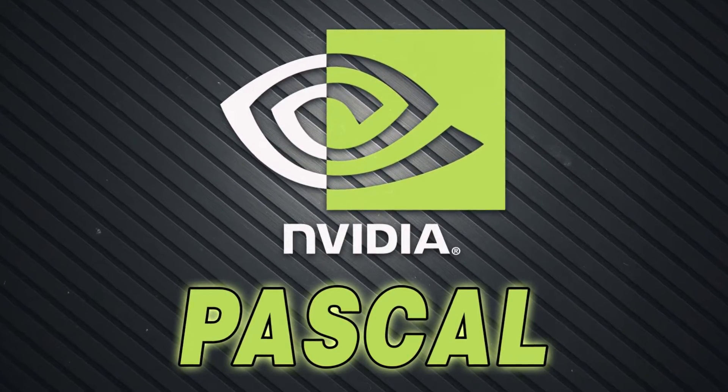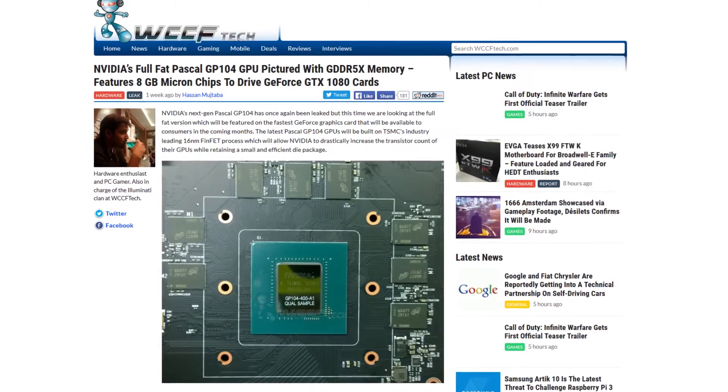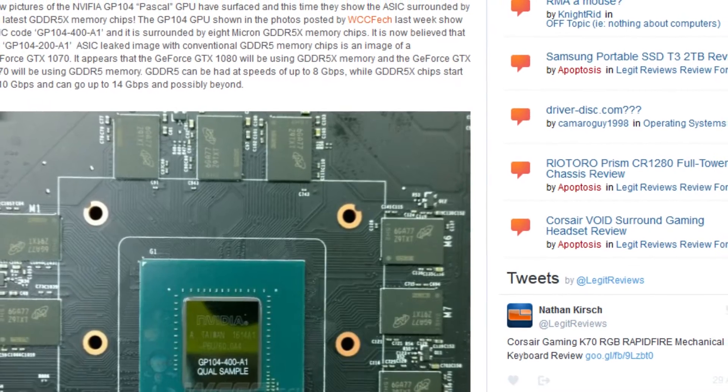Most of them have been rumors, so I don't know how valid they are. And we have some leaked pictures now for the upcoming Pascal releases of the cards, meaning for the GTX 1080 and 1070, that were supposedly releasing in the next few months.